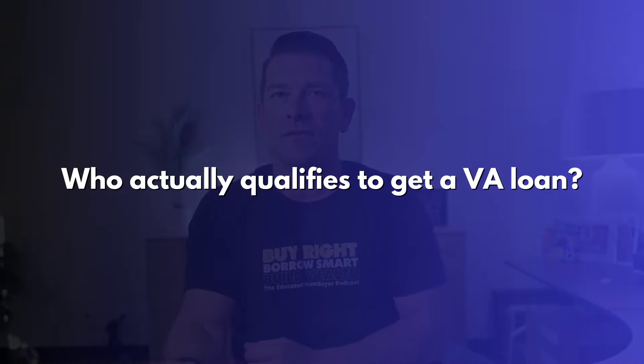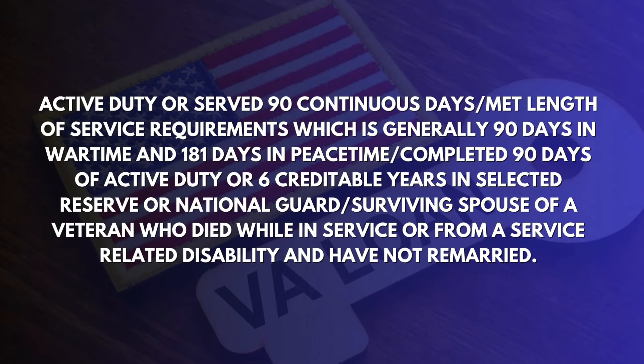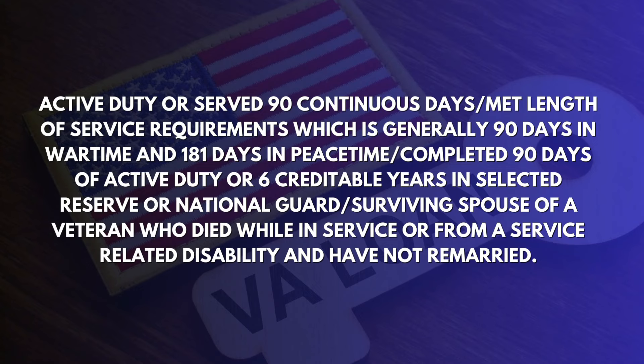So who actually qualifies to get a VA loan? Just because you served in the military doesn't necessarily mean that you can use a VA loan to purchase a home. The VA loan requirement reads that you have to be active duty, or serve 90 continuous days, or meet the length of service requirement — which is typically 90 days in wartime and 181 days in peacetime — or completed 90 days of active duty, or six credible years in selected reserve or the National Guard, or you're a surviving spouse of a veteran who died in service or from a service-related disability and have not remarried. The minimum active duty service requirements also depend on when you served, and I'll provide a link in the description below.